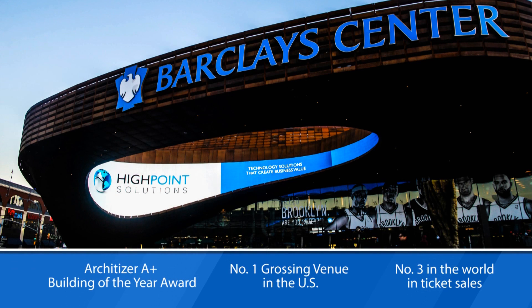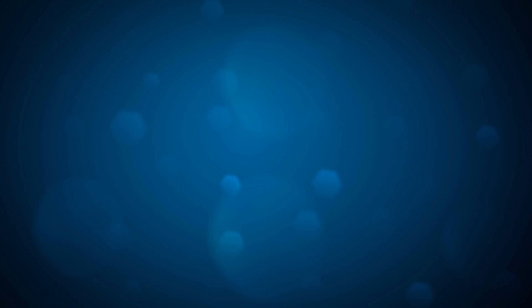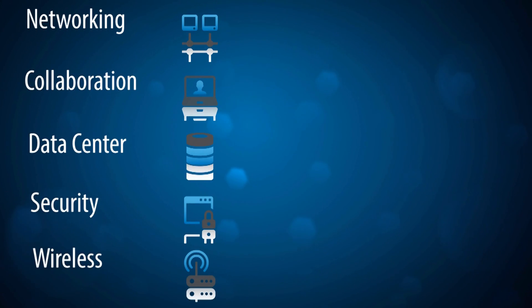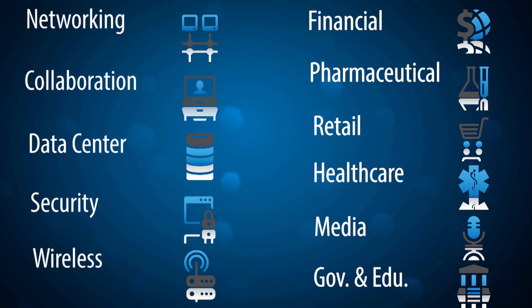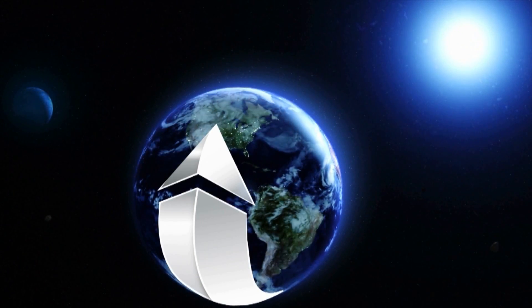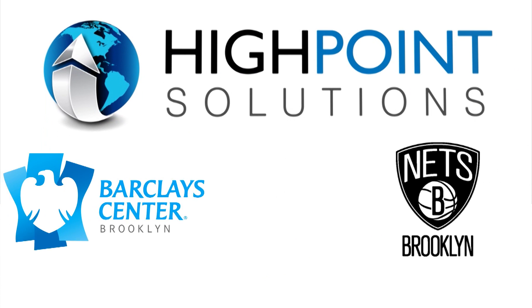In its first year of operation, Barclays Center has received numerous awards, each bearing testament to the fulfillment of the technology vision, all made possible through the relationship with High Point. High Point's capabilities span the full range of customer size and sector, delivering technology solutions to achieve business goals and enable success. They were speaking the same language I was — it was a great story of how we were going to build this together.